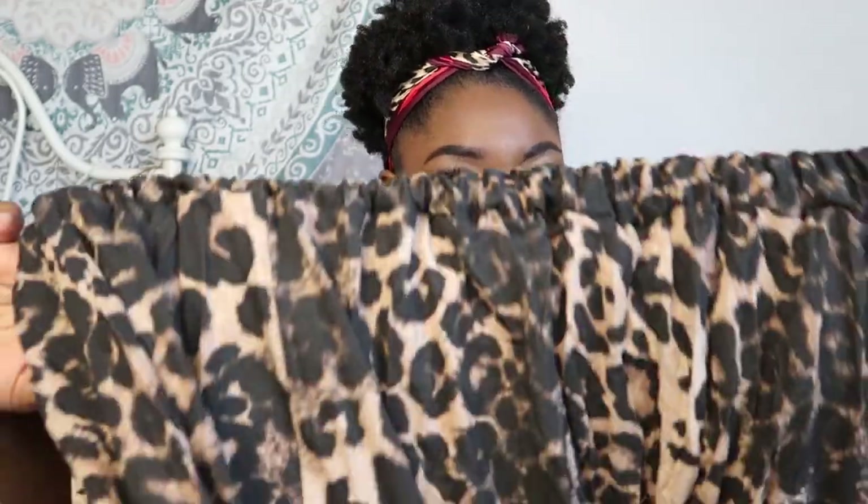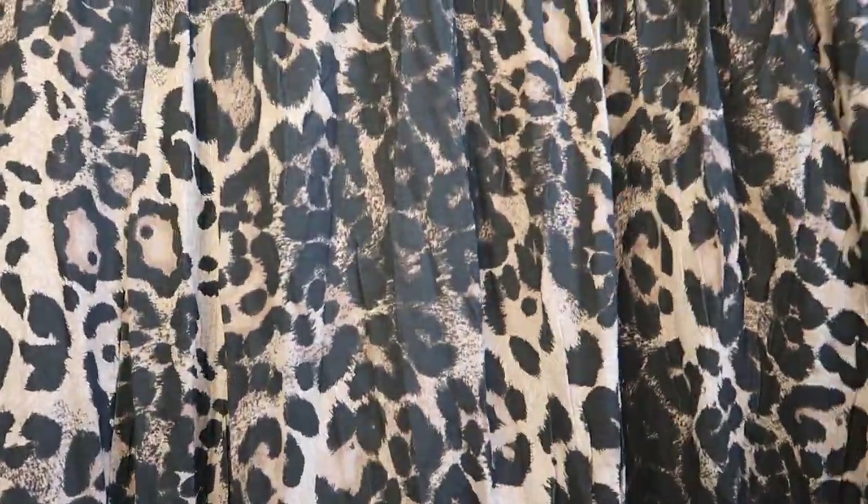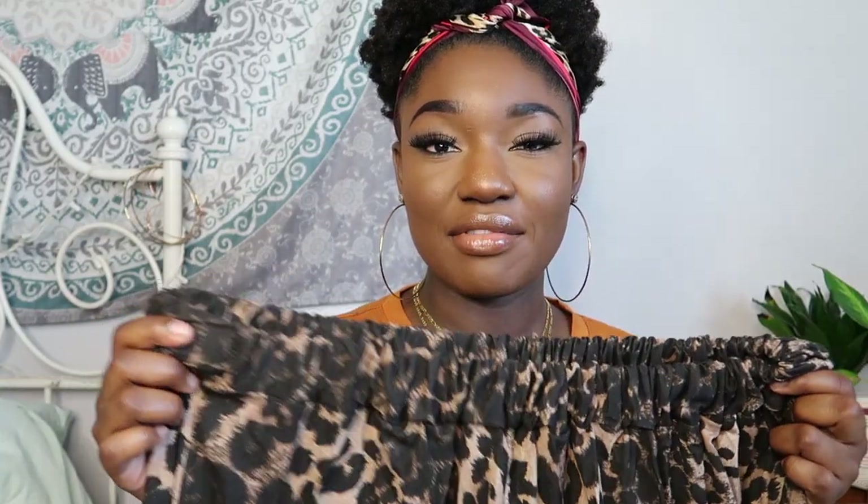Now we're getting into skirts. I'm not a skirt person, so when I bought this I was like, 'What are you doing?' But you already know I'm a leopard print nut — shoes, bags, clothes, and now skirts. This is a leopard print skater midi skirt that goes down to about my knees. It looks a little vintage and oversized with a stretch waistband, and when I tuck my shirts in it looks relaxed, effortless, but still put together.